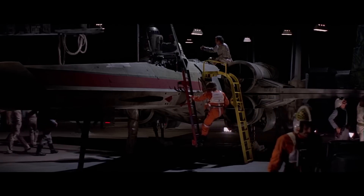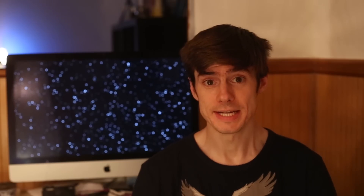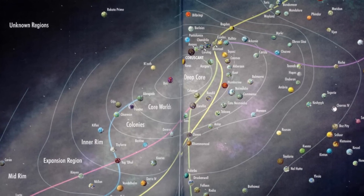To get from point A to point B you'd sometimes have to take the long way around to avoid certain obstacles. That's why ships had navicomputers, and smaller craft such as X-Wings had astromech droids that could plot hyperspace routes. Over the years, safe hyperspace routes were mapped and these became known as hyperspace lanes, which often became busy trade routes between planets.